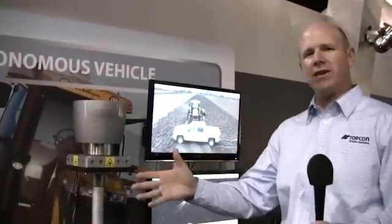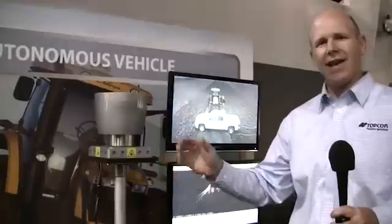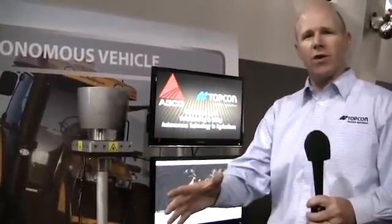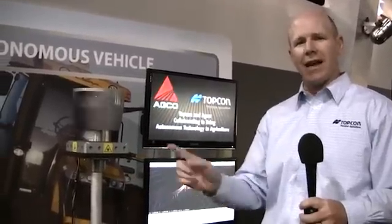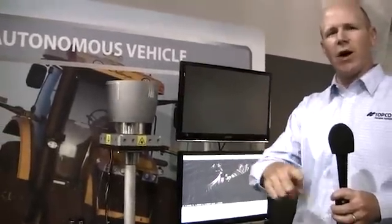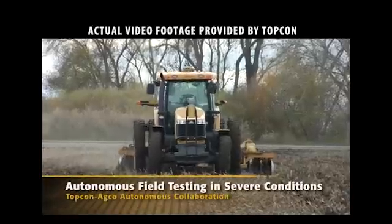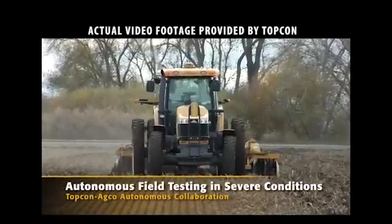What we're showing here is an example of technology. This is a LIDAR unit, and what this does is it sends out millions of points of light every second. Those points of light then hit different objects, whether it's in the field or different vehicles that might be in the field, and come back to it. It actually measures the time of flight — the time it takes for that light to go out and come back — and by that, it can create a full three-dimensional image of everything that surrounds the vehicle.